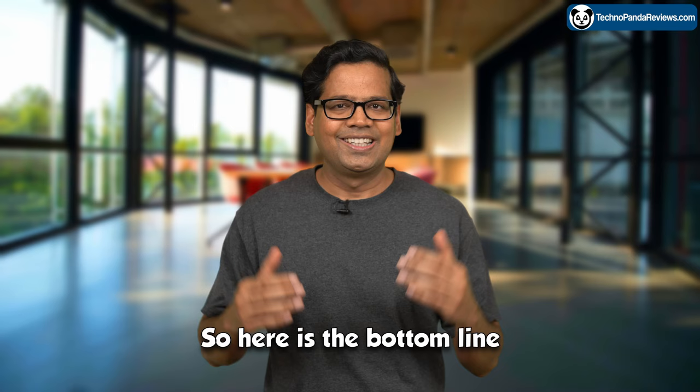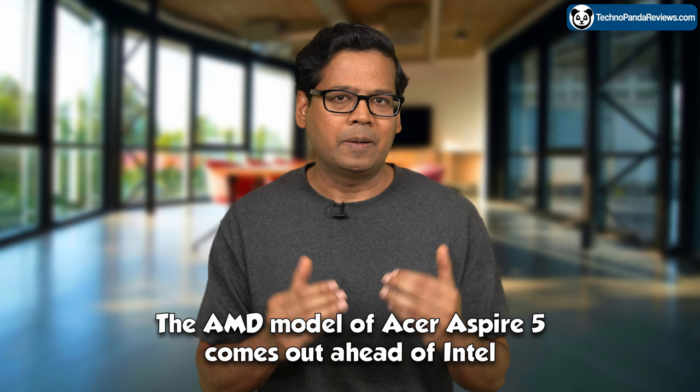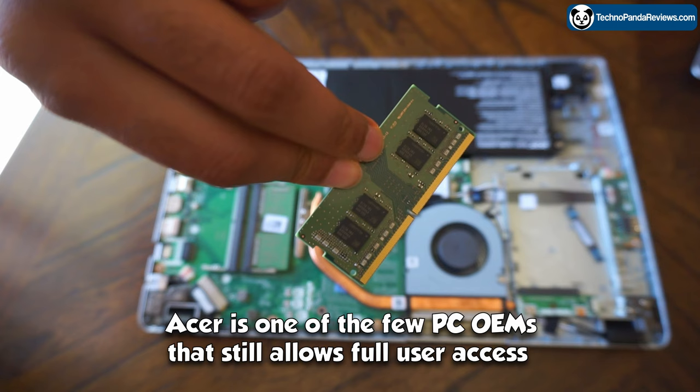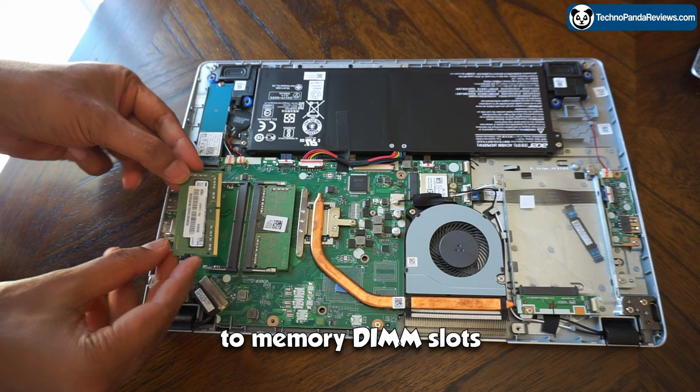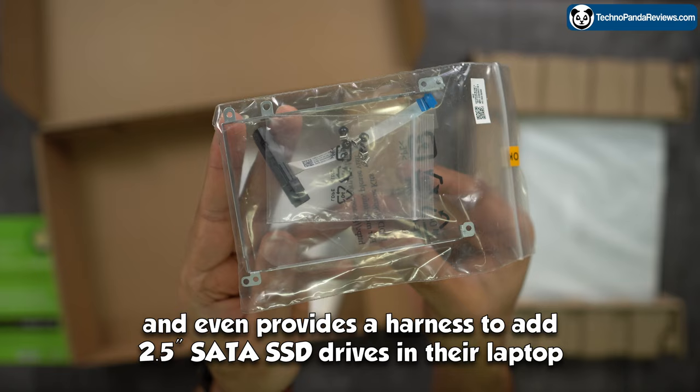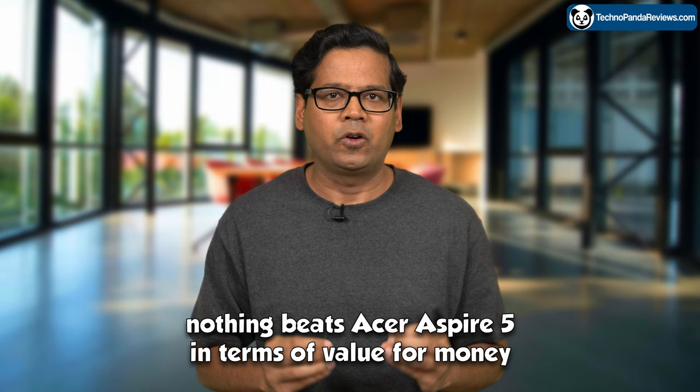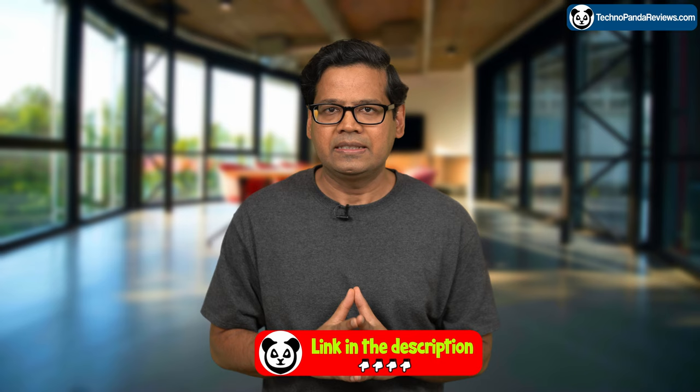So here is the bottom line: the AMD model of Acer Aspire 5 comes out ahead of Intel in price-performance ratio and delivers the best bang for your bucks. But regardless of which model you pick, they are all user-upgradable. Acer is one of the few PC OEMs that still allows full user access to memory DIMM slots, M.2 SSD slots, and even provides a harness to add 2.5-inch SATA SSD drives. So if you are not scared of opening the back of this laptop and performing simple upgrades, nothing beats Acer Aspire 5 in terms of value for money. I have put country-specific links in the video description below.